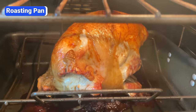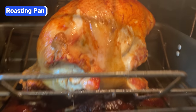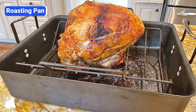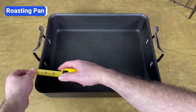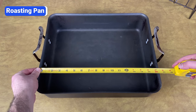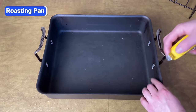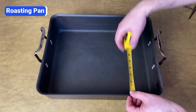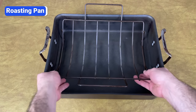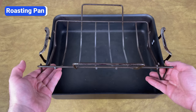A roasting pan with a rack is only essential if you cook chickens, turkeys, roast beef, ham, and other large meats. Otherwise you can roast smaller meats in a cast iron skillet, stainless steel frying pan, or rimmed baking sheet. I recommend a 14- to 16-inch roasting pan with 3- to 4-inch walls. If the walls are too shallow, juices can splash over the sides, but walls that are too high prevent air from circulating and the food won't cook as evenly. Make sure the roasting pan you buy comes with a rack — the rack allows heat to circulate so the meat cooks evenly and doesn't stew in its own juices.